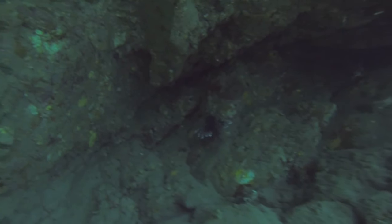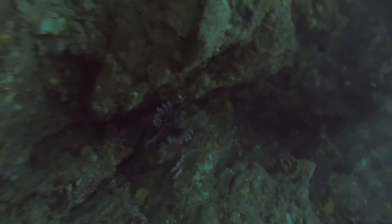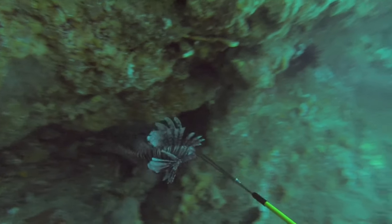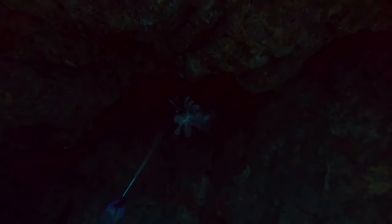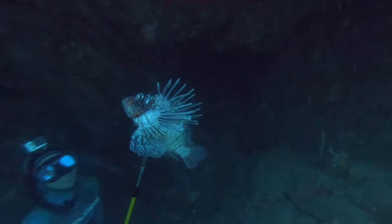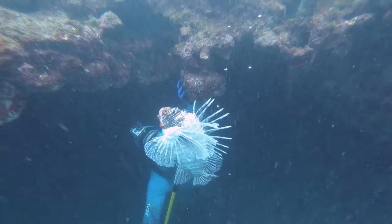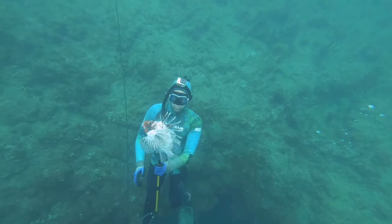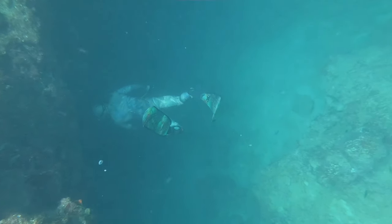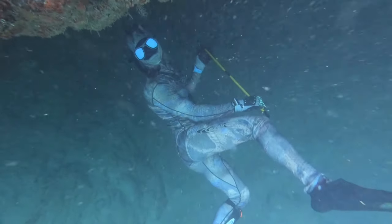On the second drop I was able to follow him this time and he got another nice sized lionfish. After that it was my turn — I headed down to the cave.